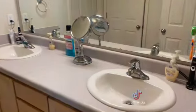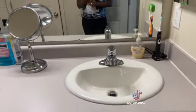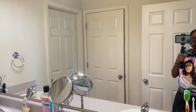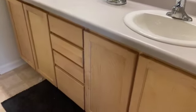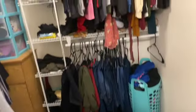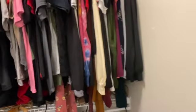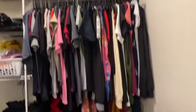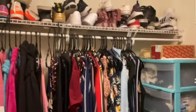This is our sink area in the master suite — the countertops are way bigger than in the hallway bathroom. There's a medicine cabinet, a bunch of space, drawers, and cabinets. Each person has their own sink so you don't have to worry about sharing. This is my closet — nothing's really organized, just do laundry, hang it up, and that's that.